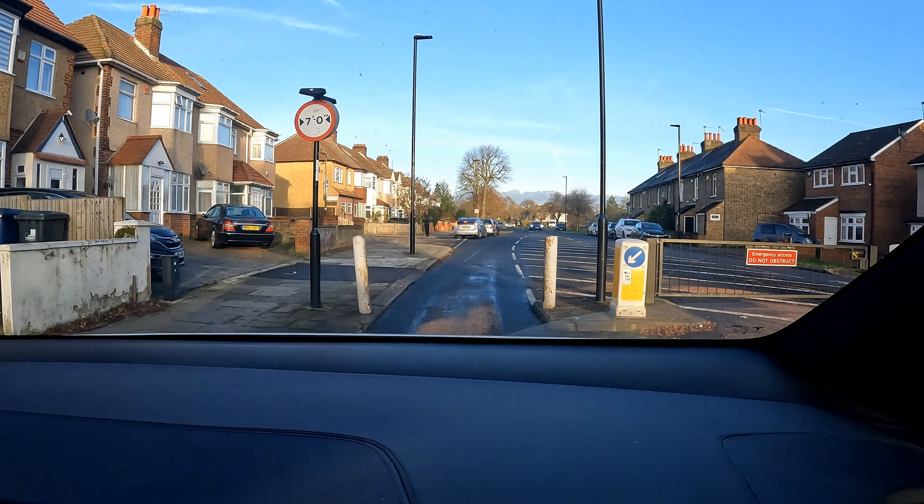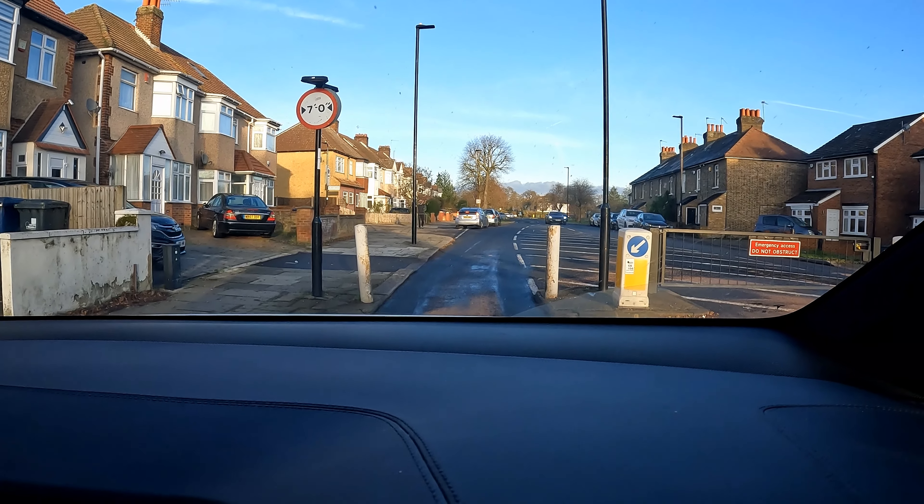This is the problem with London — traffic calming measures gone too far.